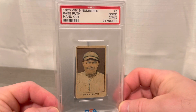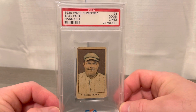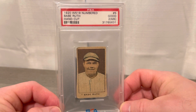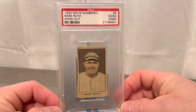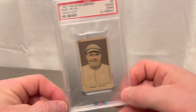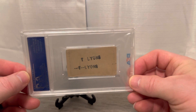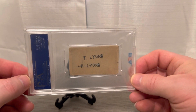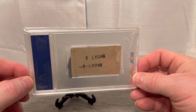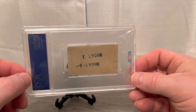Beautiful example here — the finest known example as well, which is pretty cool. These just don't come up often; this was last sold in 2014. This is a PSA 2MK. I'm doing a back stamp — as you can see the back stamp here, it says T-Lions, giving it some provenance that, to be 100% honest, I'm not totally in touch with or know much about. It may have been the previous owner's way to identify that it's his card.